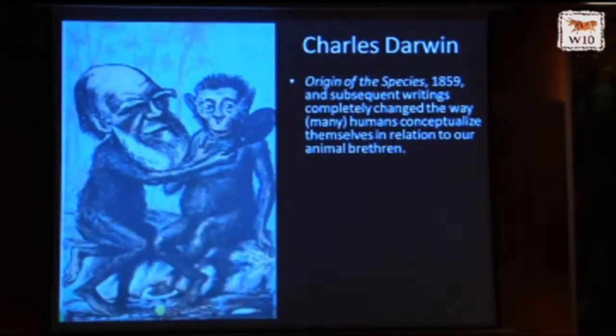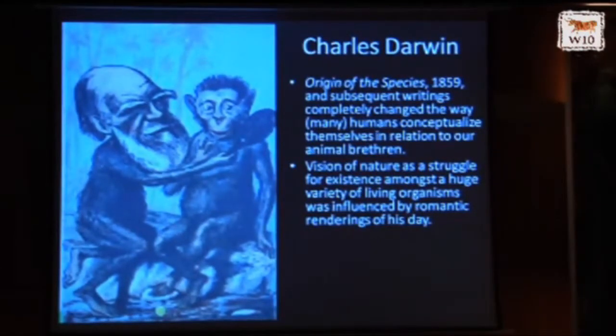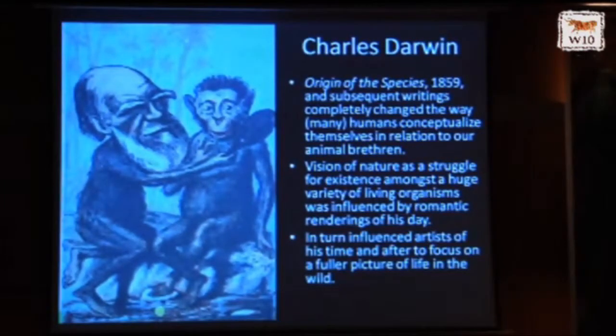Charles Darwin had an incredible impact on the way we perceive nature and our relationship to the other creatures living on this planet. His Origin of Species in 1859 really changed the way — and I think most of us here — changed the way we conceptualize ourselves in relation to our animal brethren. His vision of nature as a struggle for existence among a huge variety of living organisms is said to have been influenced by those romantic renderings. And then his work in turn influenced artists of his time and after to focus on a fuller picture of life in the wild.